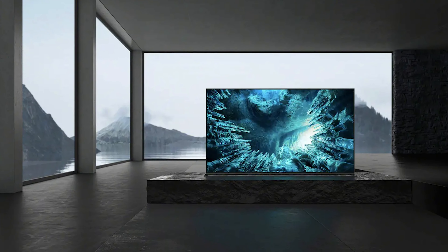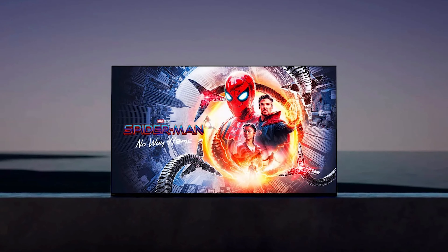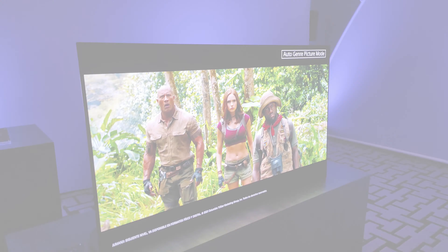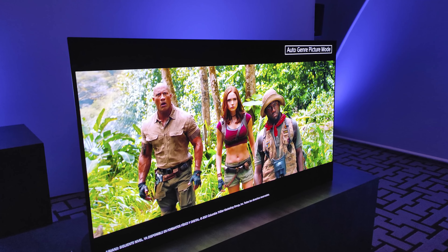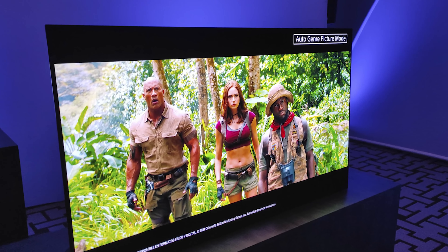This TV misses very few technological developments. There are onboard Wi-Fi 5 adapters and latency-aware Bluetooth radio available. Calman Auto Calibration, HDR10, Dolby Vision, HLG, DTS Digital Surround, and Dolby Atmos are also supported.